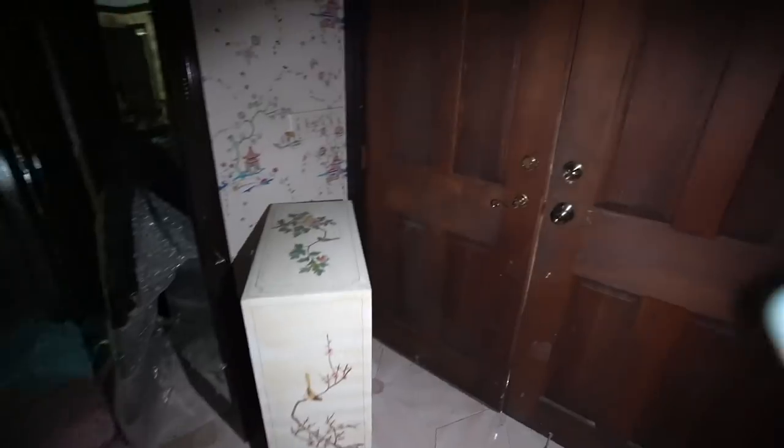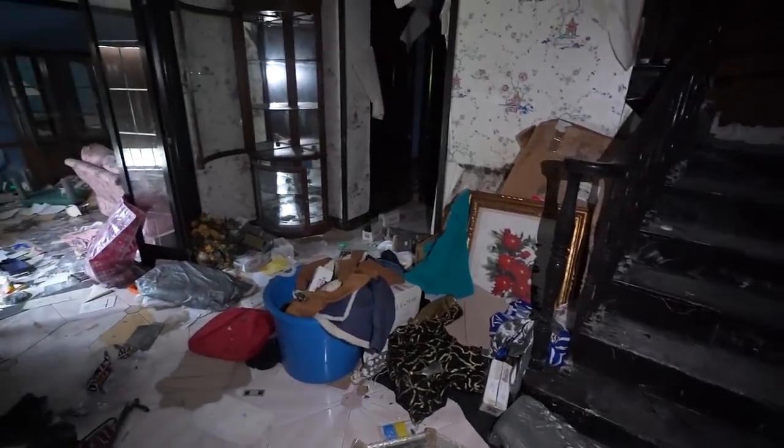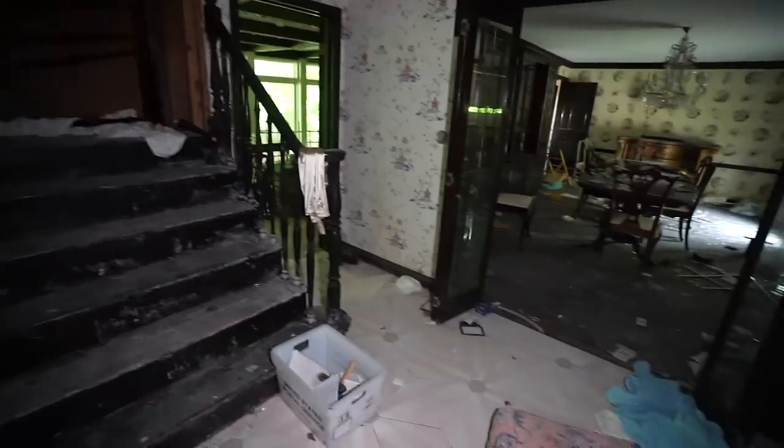We're going to go inside this mansion today. Let's go inside — and if you're new, hit that subscribe button. Okay guys, I'm starting you off with the front door. Look at this staircase as we walk in here — everything is left behind. You've got a double door when you first walk in, like Chinese-themed wallpaper, and these really beautiful floors.